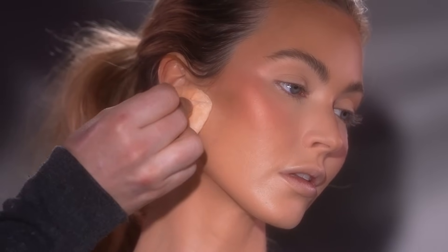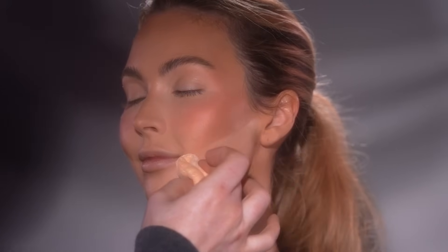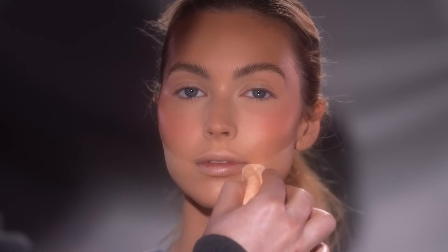Heading back to our setting powder, I'm using this to bake the jawline by placing the powder right underneath that contour. We'll leave this on while I do the eye makeup, and once we come back to wipe this off later, it'll leave behind a hint of brightness to this area, which will accentuate the contours of her cheek and jawline.